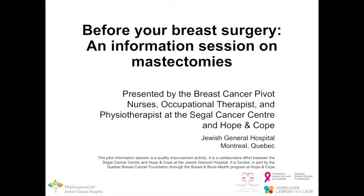Welcome. This is a recorded information session for patients awaiting mastectomies at the Jewish General Hospital in Montreal, Quebec. It is presented by the Breast Cancer PIVO nurses, an occupational therapist at the Siegel Cancer Centre, as well as the Hope & Cope physiotherapist.